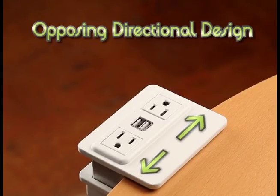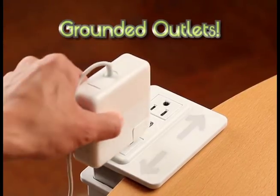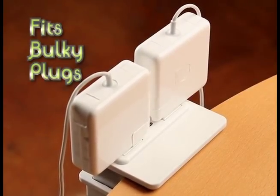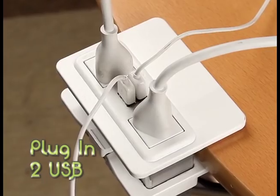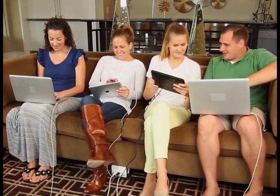HandyCharge's opposing directional design features two grounded outlets positioned to accommodate even those bulky plugs. With HandyCharge, you can charge two PCs, plug in two USBs, or keep using all four devices at the same time.